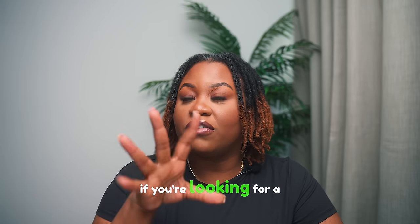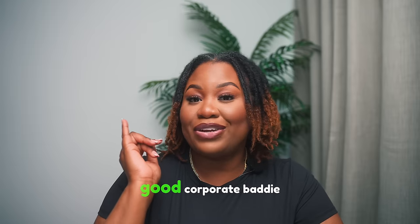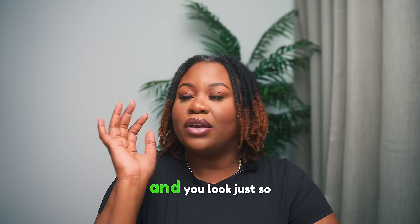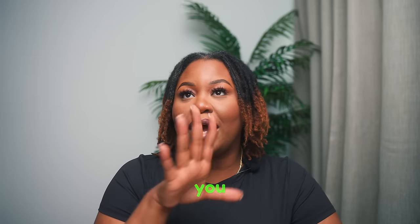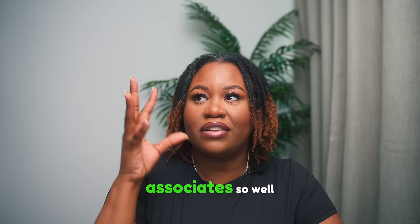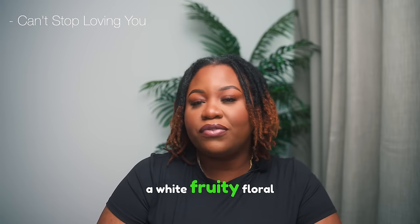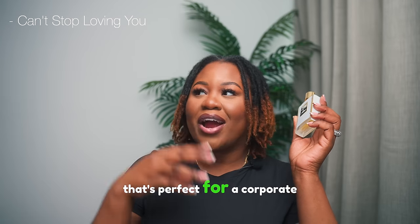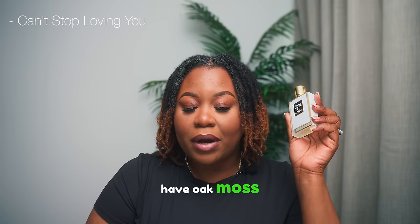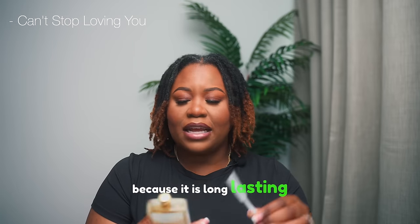This next one is a more elevated scent — perfect as a signature scent for springtime, especially if you go into the office. It's from Kilian and it's 'Can't Stop Loving You.' It's categorized as a white fruity floral and has top notes of orange blossom and paradisone, middle notes of honey, and base notes of oak moss, Madagascar vanilla, and aldehyde. It's perfect for a corporate baddie vibe.